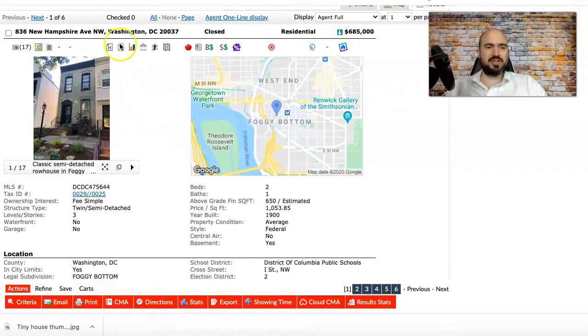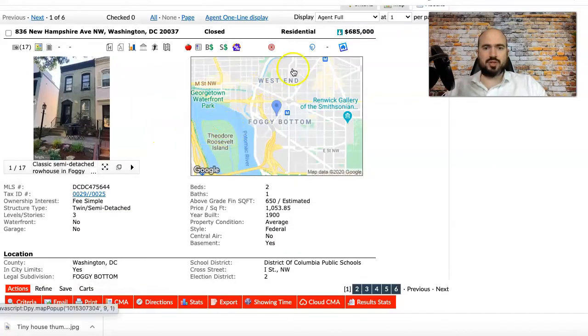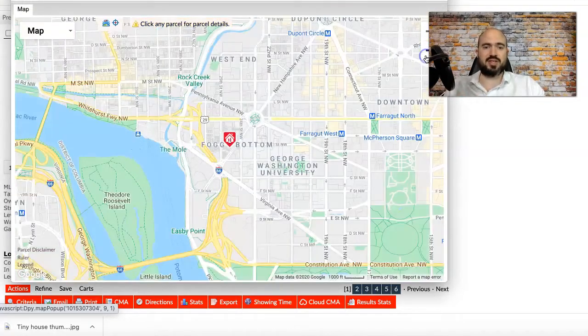Let's jump into the video. Property number one: 836 New Hampshire Avenue. Here's the exterior — we'll go more into the pictures in a second. This one sold for $685,000 very recently and it's only 650 square feet above ground. This is in one of the most expensive neighborhoods in the city, which is why it's selling for that price.